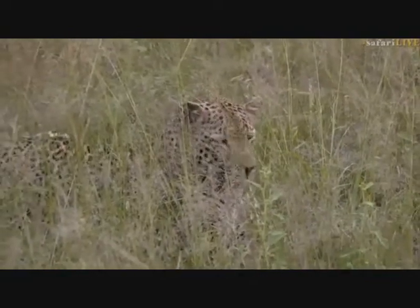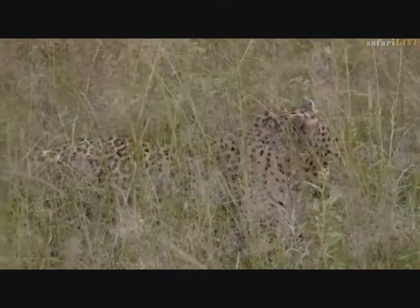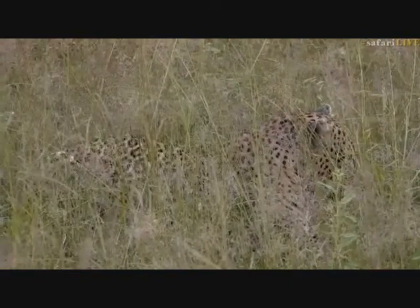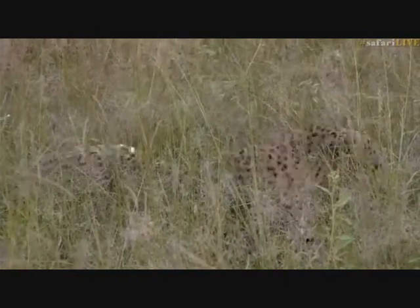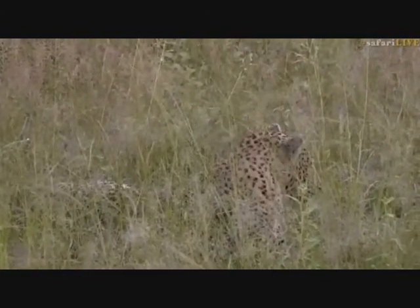If you haven't seen Mvula in a while, please ask us and let us know how you feel about seeing him again. It is really good that he's back in this area. I'm sure there's another leopard because there's no wind to speak of, so I don't think those impalas could have smelled him. The impalas that alarm-called were quite far from where he's lying now, so I wonder if there's not another leopard hiding out somewhere in these thickets.